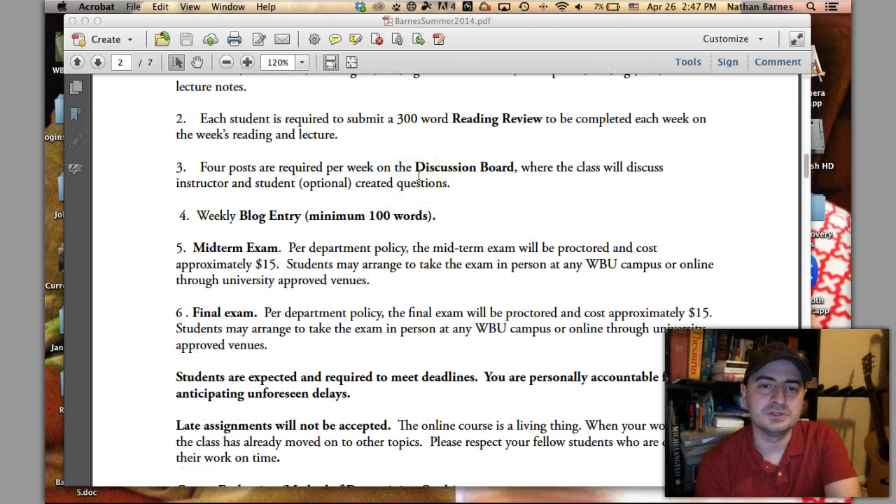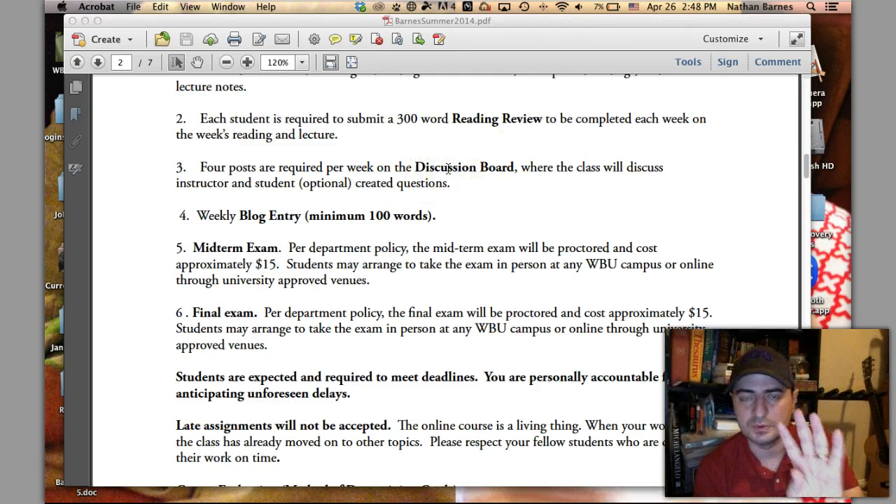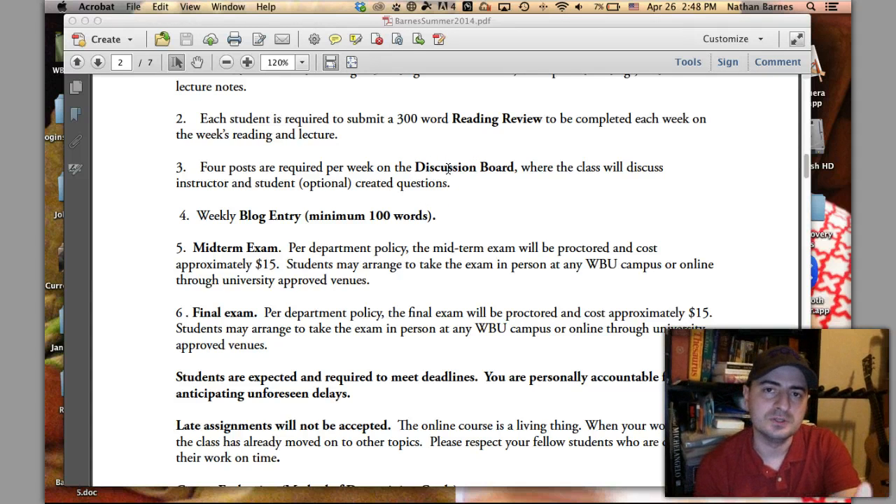In the discussion board, we have four posts required each week. One post responds to a question I asked the class — I'll ask three questions and you choose one to address. Then you respond three times to other students. You don't have to answer the question definitively, you just have to talk about it and address it. For those of you who are active on the internet, that is nothing.